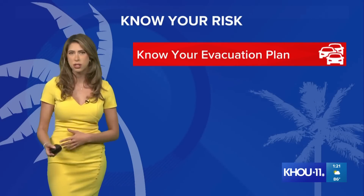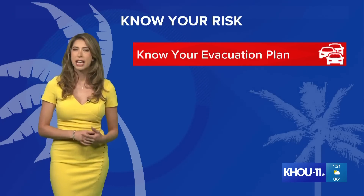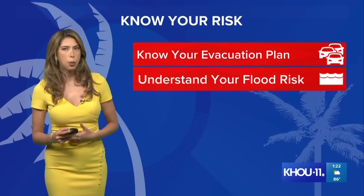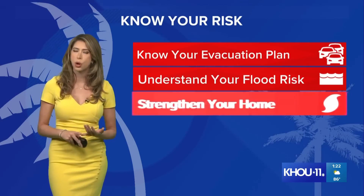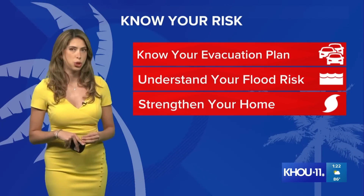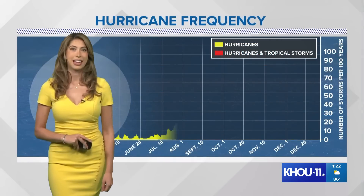If you live along the coastline or have a vacation home — in Galveston, Jamaica Beach, or Surfside — think ahead about what you would do if watches or warnings are issued for the continental U.S., whether with Beryl or another system. Understand your immediate risks if you have coastal property, strengthen the home, and make sure you're checking your insurance policy.